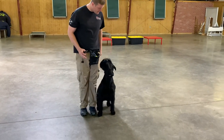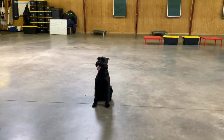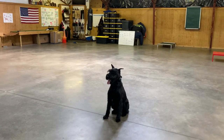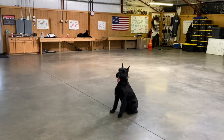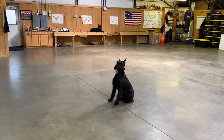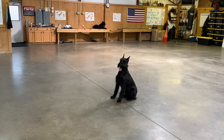You might wonder why it's important to accomplish this in a short period of time. The answer is simple: it costs money to train dogs, and time is money. The longer it takes, the more it costs. We're trying to get dogs to consumers as fast as possible and at the most reasonable price we can.